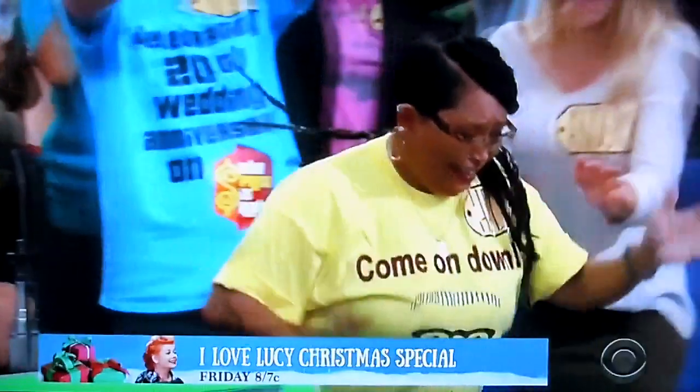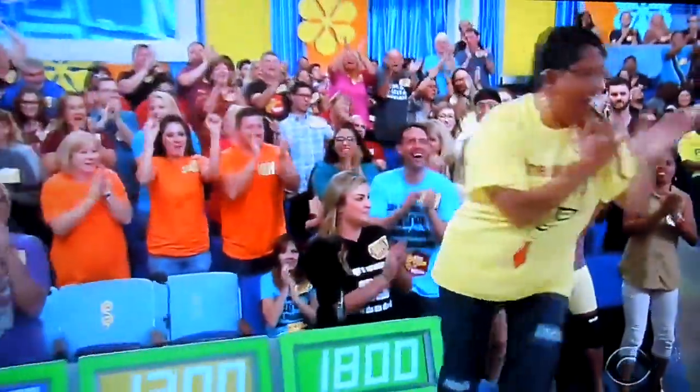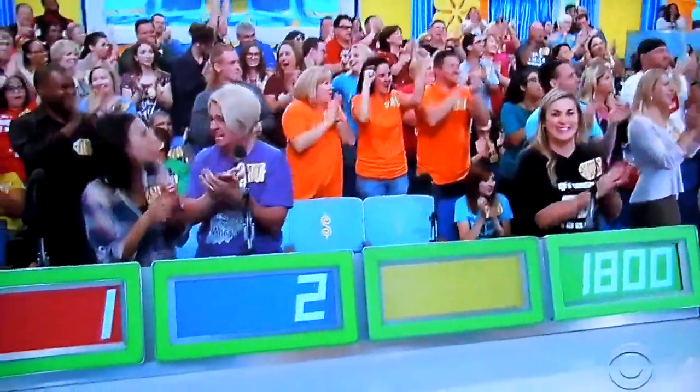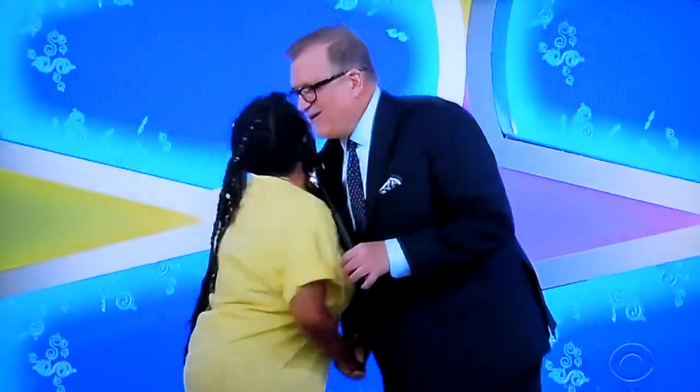$425, Helen! Hey! How are you? What's going on? Nice to meet you. Where are you from? San Diego. All the way from San Diego, George.